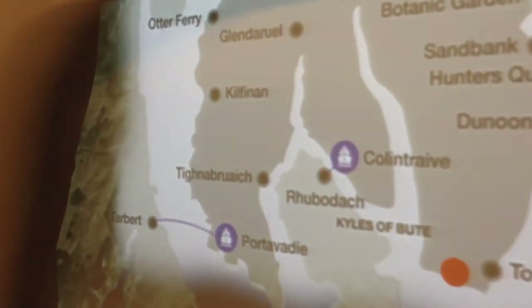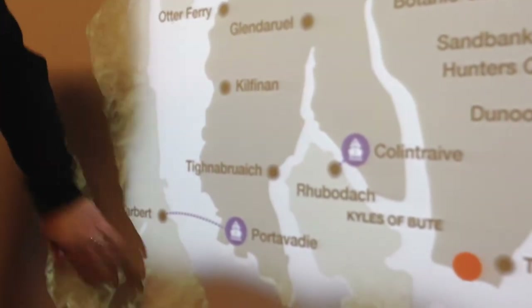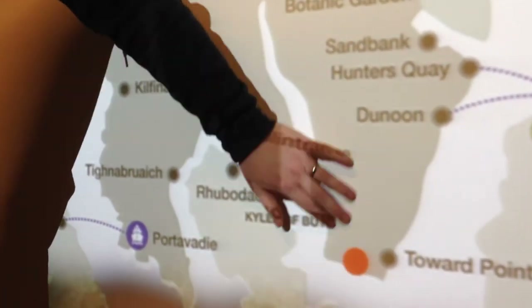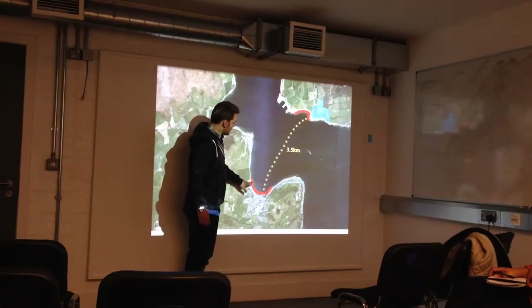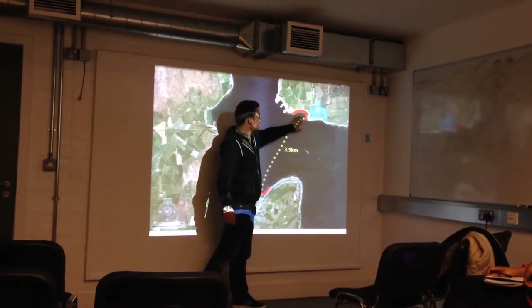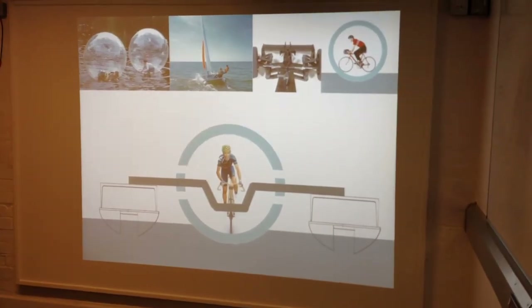One of the students named Gordon had put a lot of thought into the issue of travelling to and from Castle Towered by water. He had worked out the relatively short distance between Rossi and the Castle Towered Estate and had worked out an ingenious plan for getting between those two points using just pedal power.